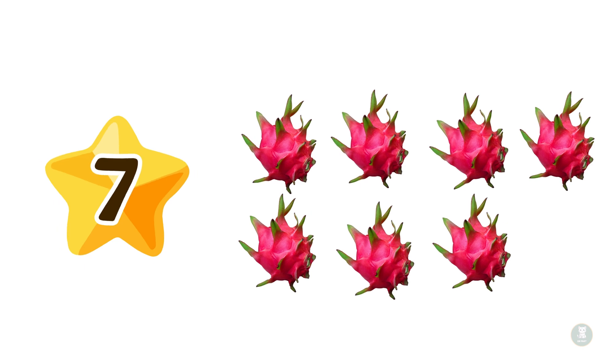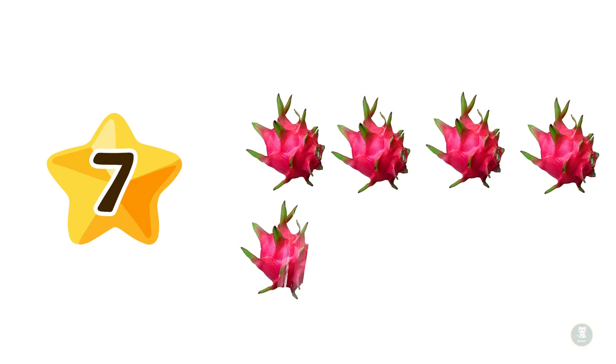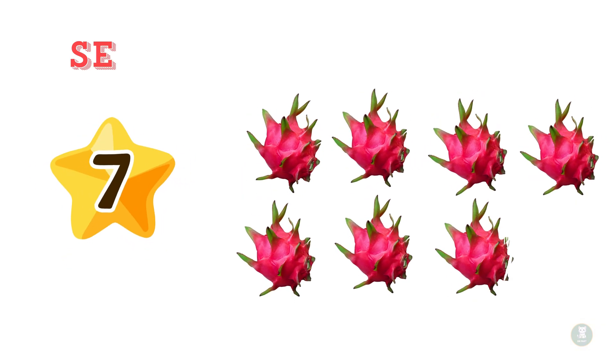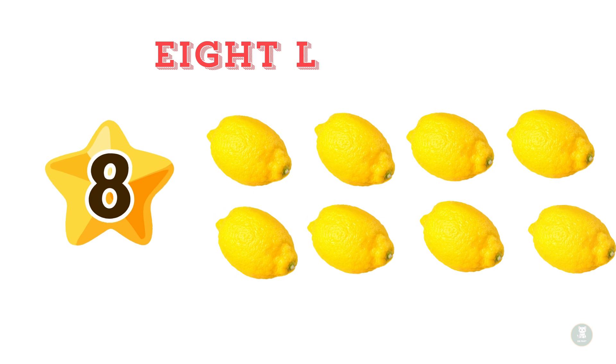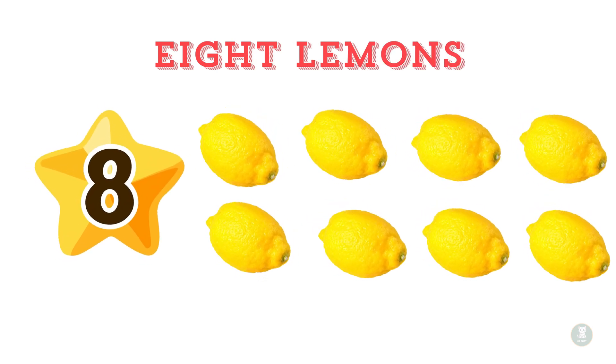Number seven is here — seven sweet pink dragon fruits. Let's count them: one, two, three, four, five, six, seven. Seven dragon fruits. For number eight, we have eight tangy yellow lemons. Let's count them together: one, two, three, four, five, six, seven, eight. Eight lemons.